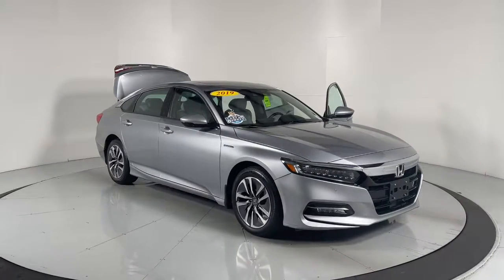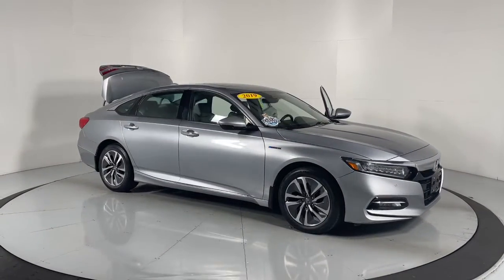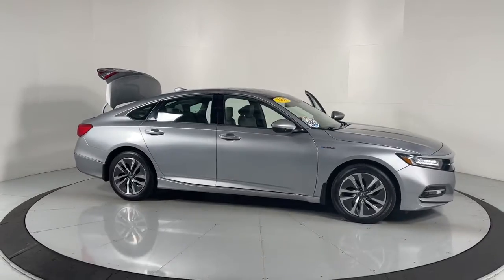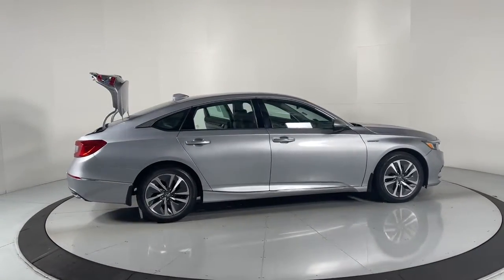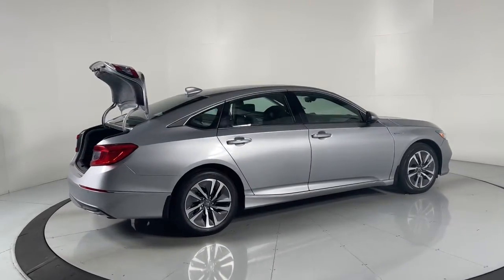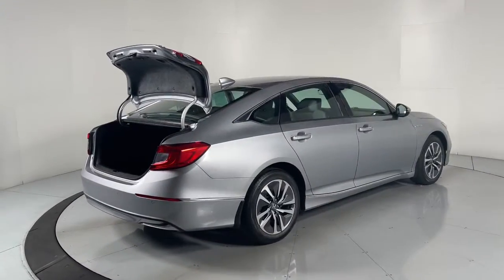Take a moment to check out the 2019 Honda Accord. This vehicle is an outstanding buy with fewer than 50,000 miles on the odometer. Here's the Honda Accord, the iconic mid-sized sedan that sets the standard for others to follow.